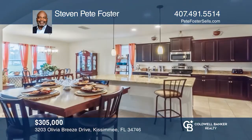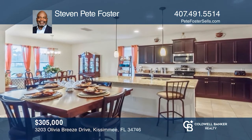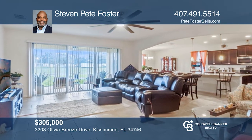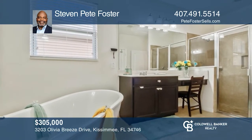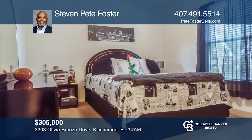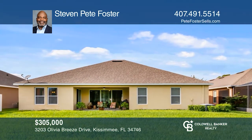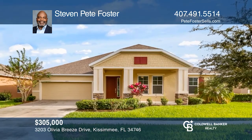This fabulous opportunity is priced to sell quickly. A beautiful home with exquisite design featuring an open layout and split bedroom plan, plus a grand kitchen with maple cabinets and granite countertops. A spacious island overlooks the great room, and there are cultured marble countertops in the bathroom. This spectacular community has resort-style amenities including a recreation building and a fitness center. Steven Pete Foster is ready to show you your new home.